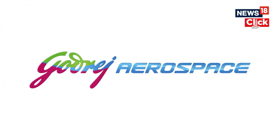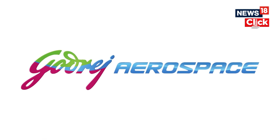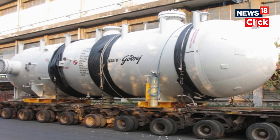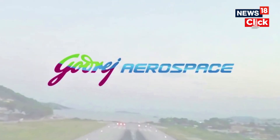Number four is Godrej Aerospace. Godrej Aerospace reportedly produced key engines and thrusters, including the L-110 for the core stage and the CE-20 engine thrust chamber for the upper stage.